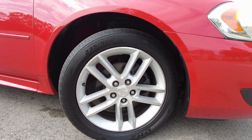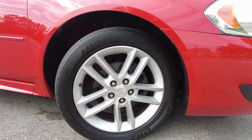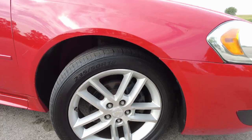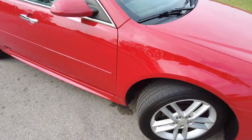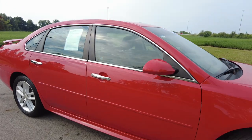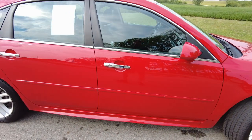18 inch alloy wheels. The tires — I checked the date on them — they're around mid 2019, it looks like. And they've got a lot of tread left on them, so you're not going to have the expensive tire expense here anytime soon. Just a couple little minor flaws in the paint, nothing major by any means.